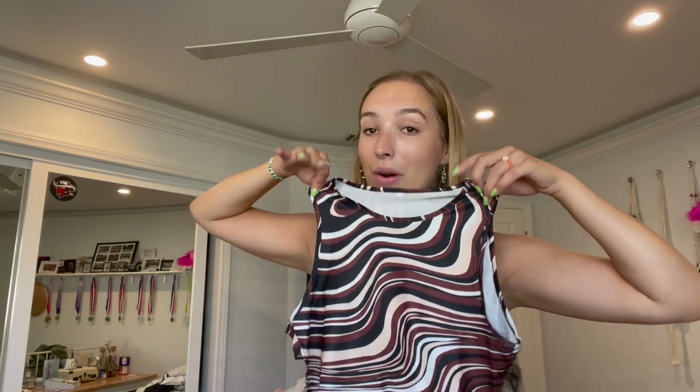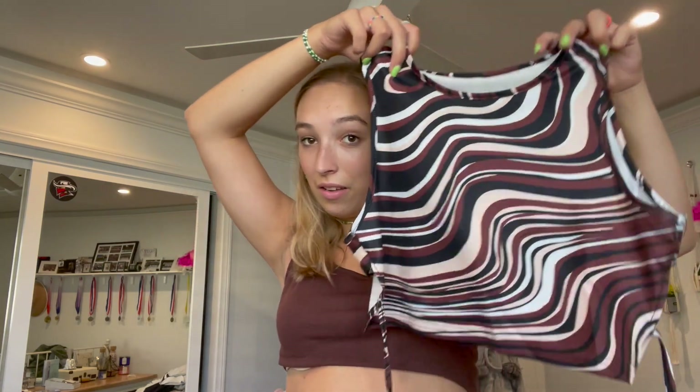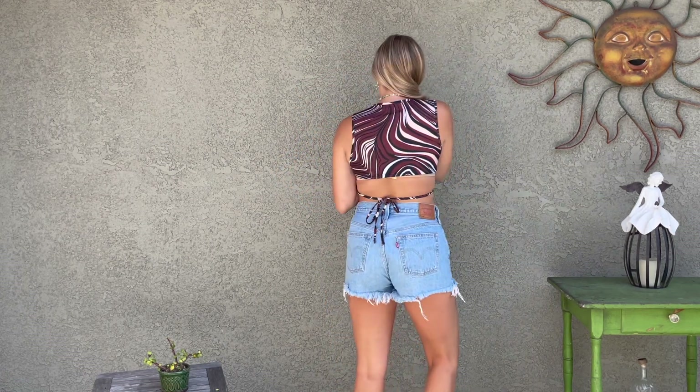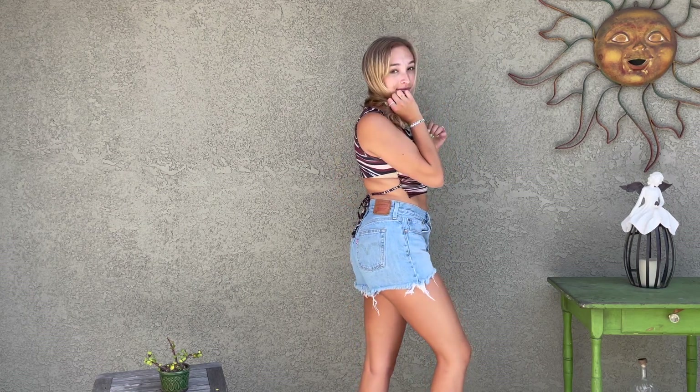Next up, another brown top — are we surprised? We have a brown swirly fancy top. I got this one in a medium and it fits great. It's got a little string that ties in the back. I think this would be so cute with the brown cargo pants. The material is very stretchy.